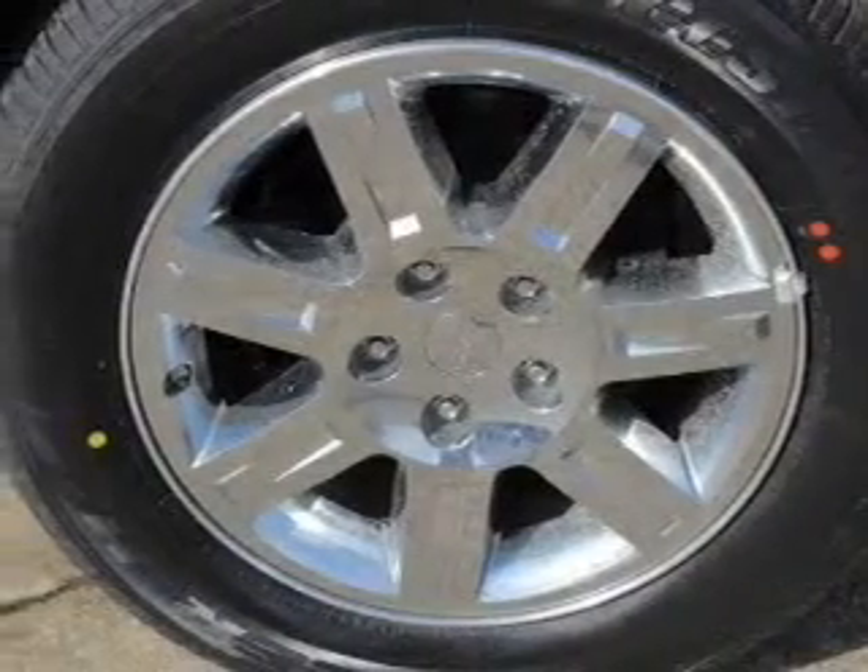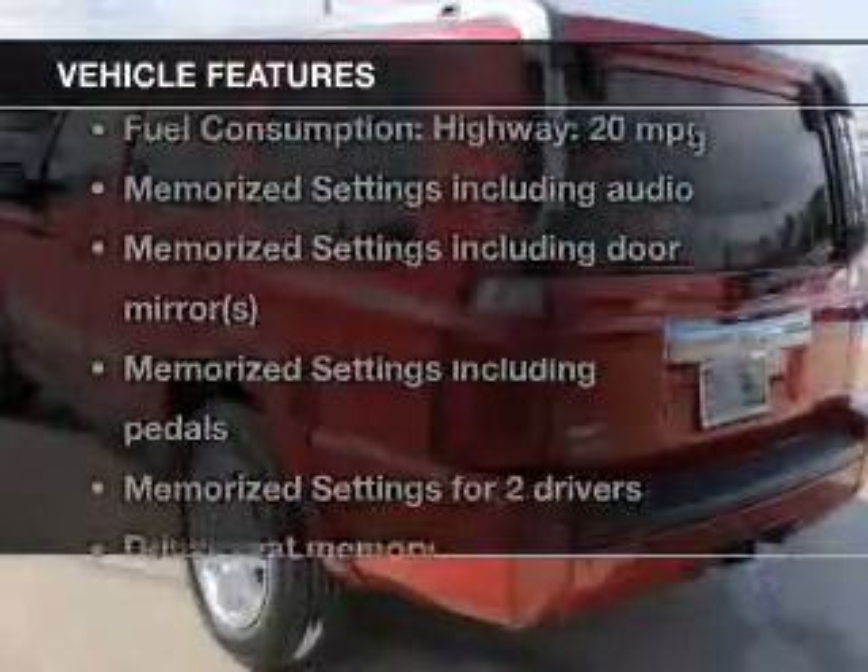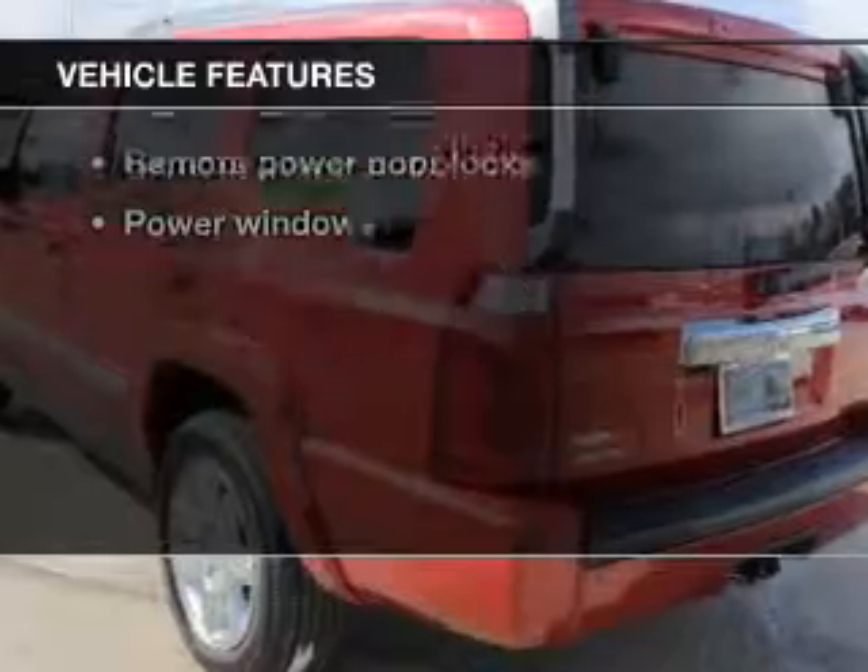Memory settings are one of many features Carfax has offered to provide you with peace of mind. Plus enjoy these notable features that are included in this vehicle.